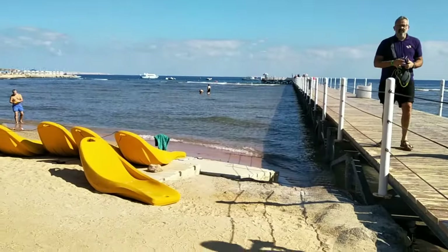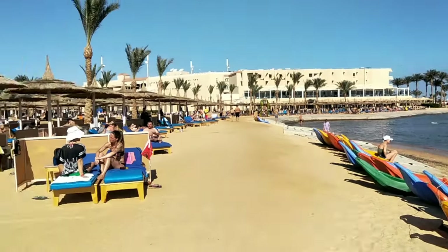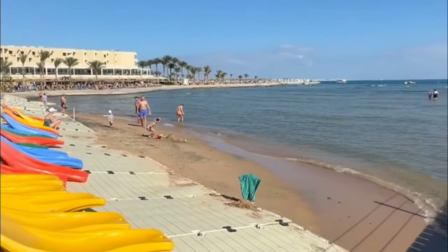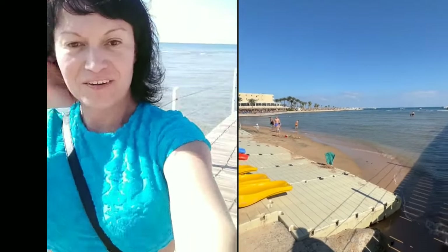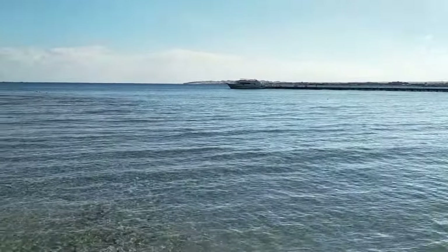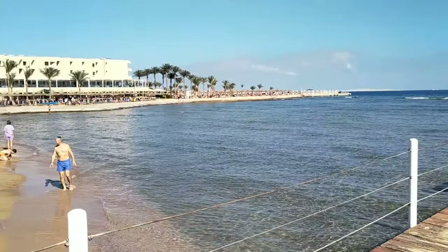There are some pontoons, not too long. This entire area is the beach of the Albatros Hotel. We are on the pontoon of Albatros Hotel. How beautiful is the Red Sea, and what good holidays you can have at the Albatros Hotel — it always looks like paradise.